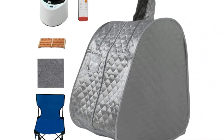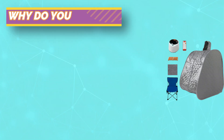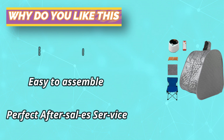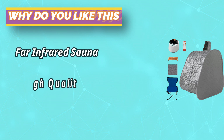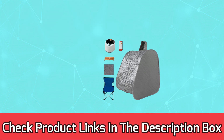Fast heating in six minutes — the Eight PA sauna tent has a 1000-watt high-power steam generator and can reach a max temperature of 150 degrees Fahrenheit in six minutes. The water capacity is 2.6 liters and sauna time can be set between 1 to 99 minutes. It is suitable for 110 volts. The portable sauna comes with a remote controller for timer and temperature settings.